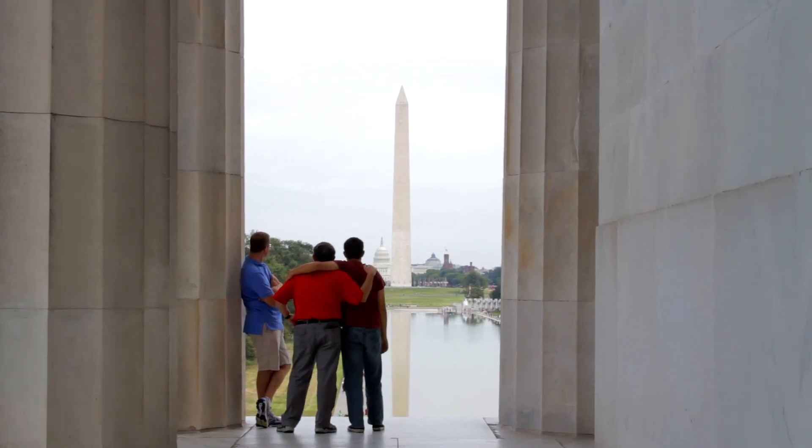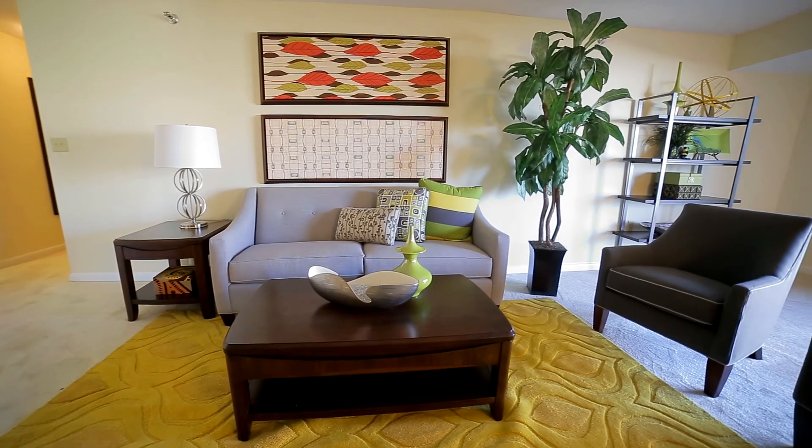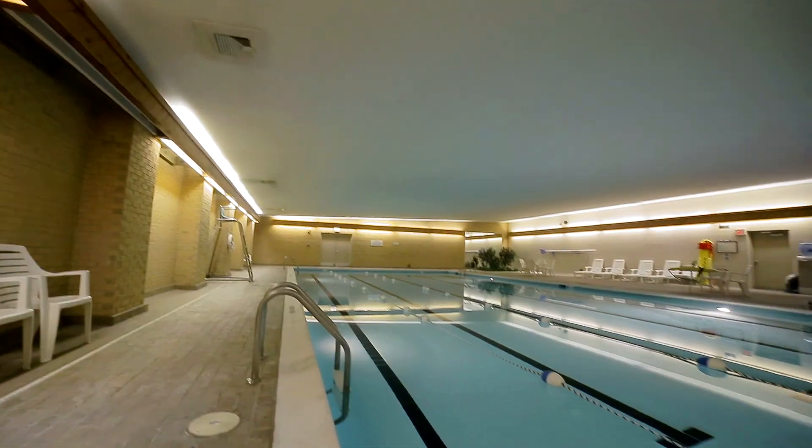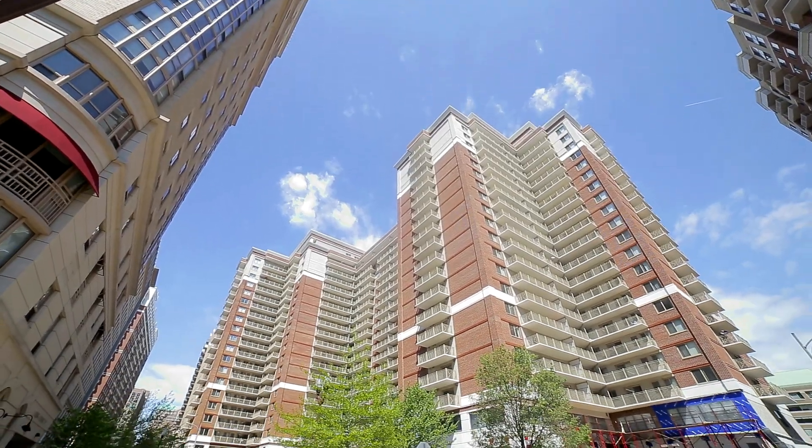If you're looking for the greatest, most convenient location in Arlington, if you're looking for beautiful apartment homes and one-of-a-kind amenities, look no further than Randolph Towers, because where you live matters.